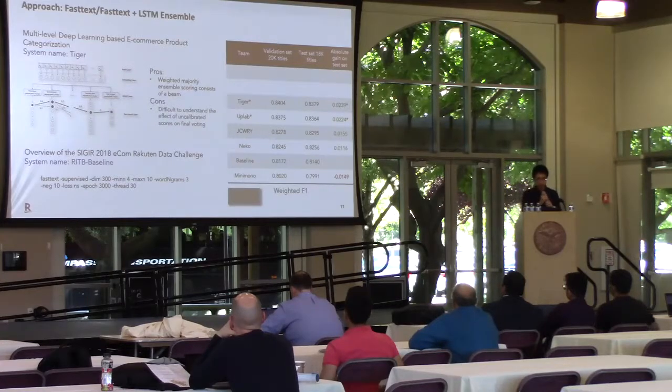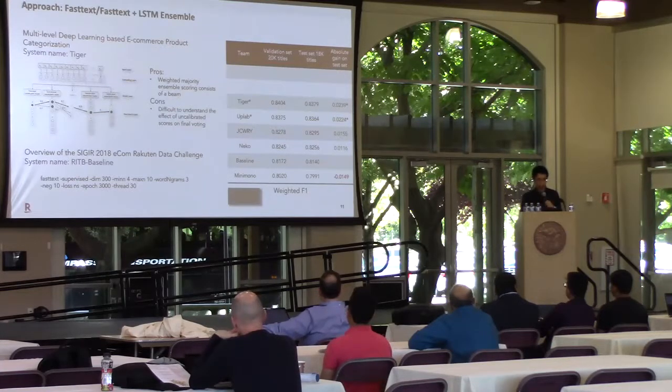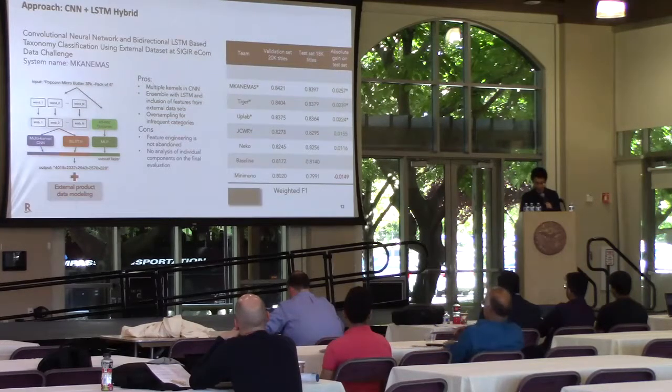The next group of approaches is based on FastText. Our internal baseline was trained with FastText using a negative sampling loss function, with parameters tuned on a partition of the training set. The number 3 system uses an ensemble of FastText plus LSTM at each level, finding a particular path using beam search to get the highest probability path. The number 2 system uses a combination of convolutional neural networks, bidirectional LSTM, and a multi-layer perceptron with ad-hoc features gathered from an external resource. These three models are jointly trained and optimized. Furthermore, oversampling was applied to address the data imbalance problem. However, since ad-hoc features are used, feature engineering is not avoidable, and it's hard to analyze each individual component on the final evaluation.